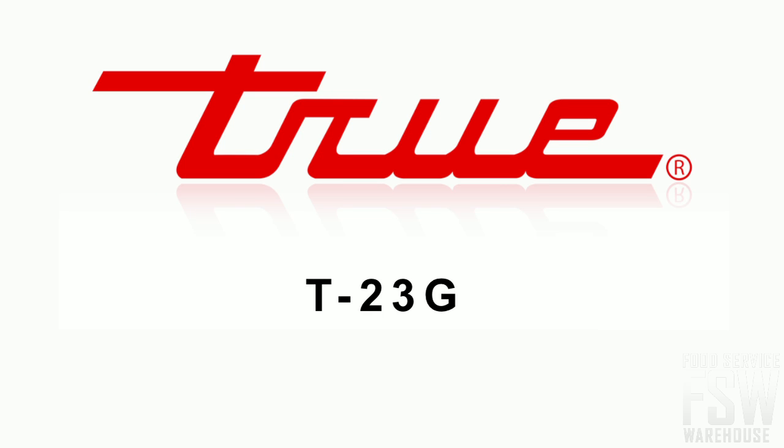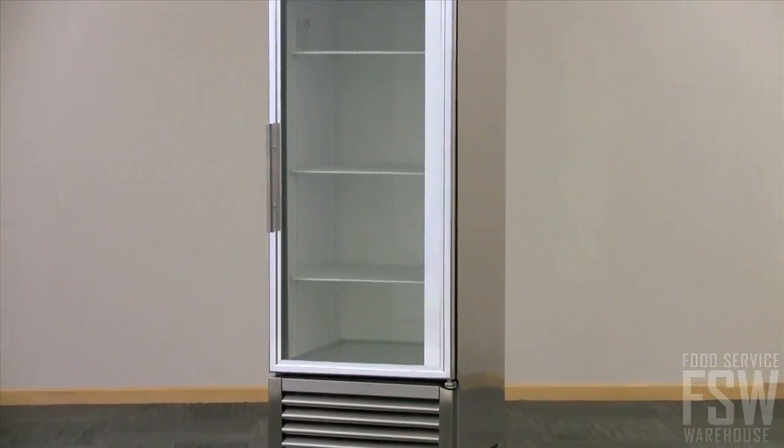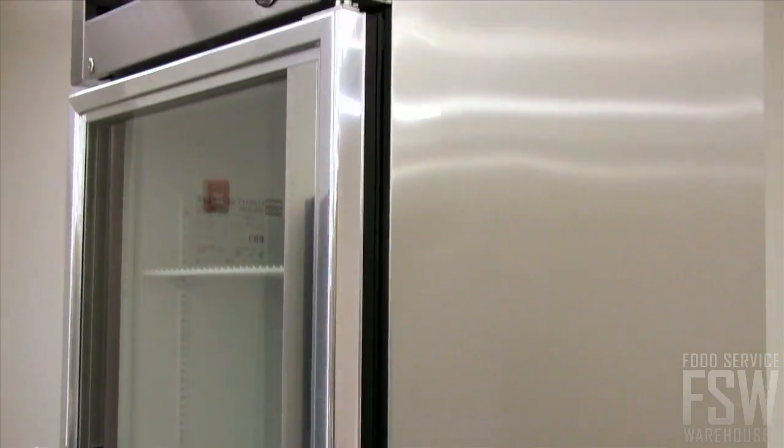Let's take a look at the True T23G Glass Door Reach-In Refrigerator. Stainless steel frames the low-E glass door, providing an energy-efficient design to keep food cool and the utility cost low.